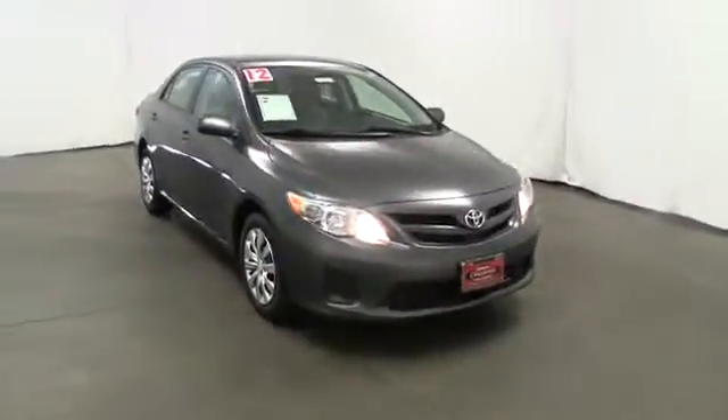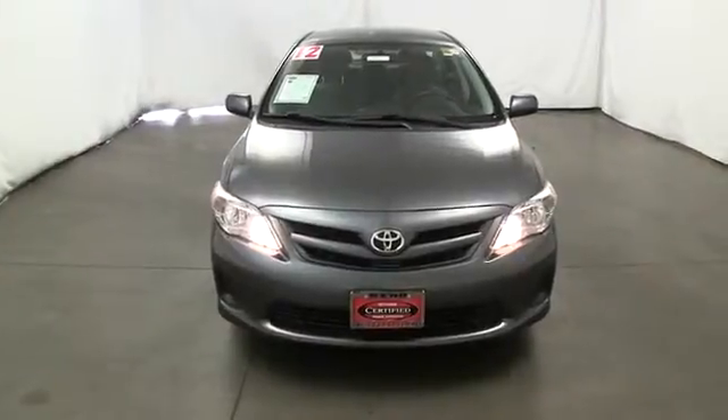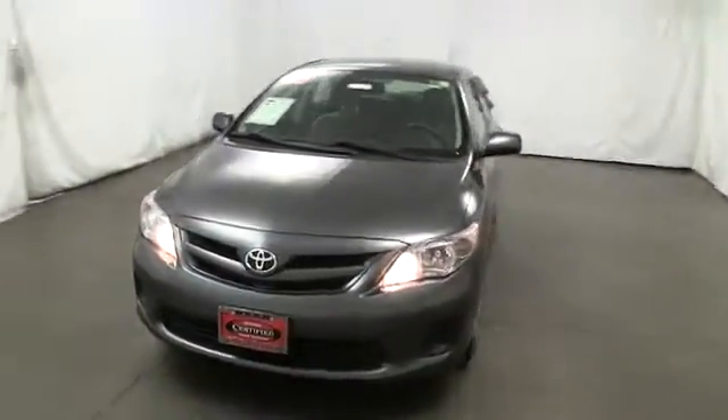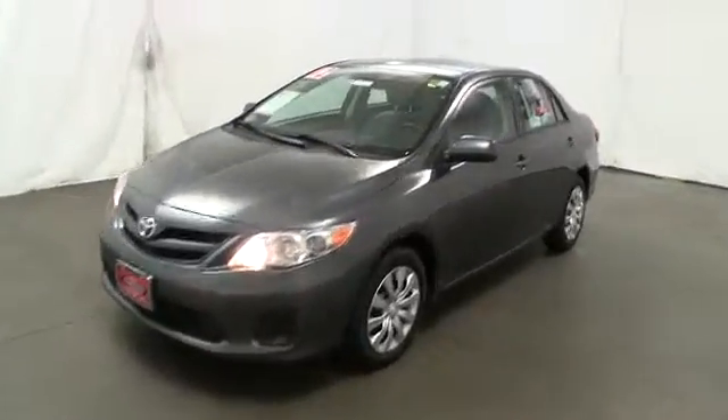2012 Corolla. The Corolla is still a great option for those who want dependability, comfort, and value. This vehicle has less than 35,000 miles. Here are some of this vehicle's great options.